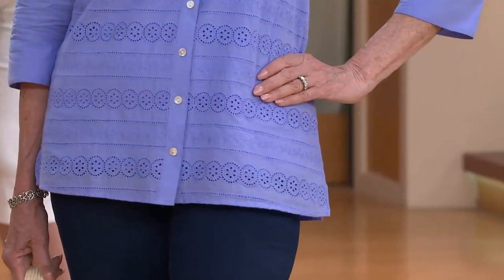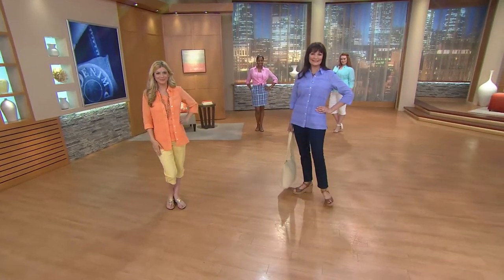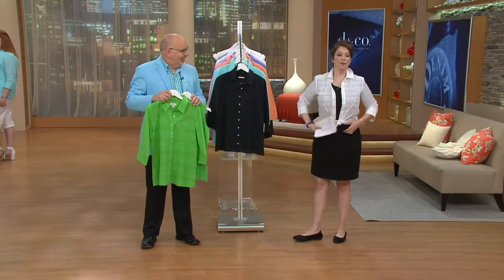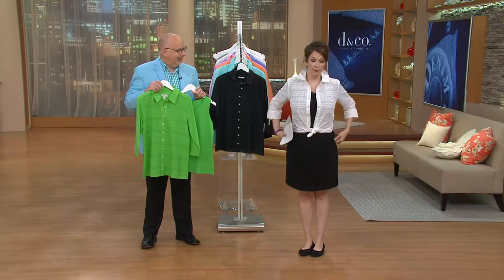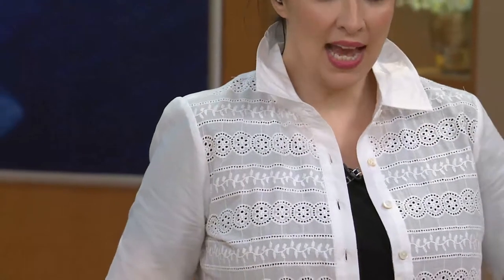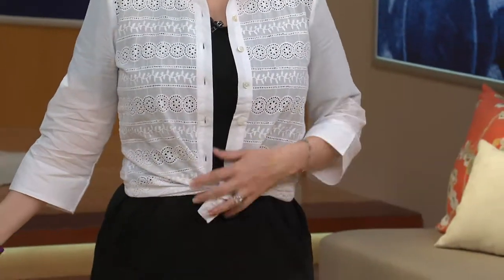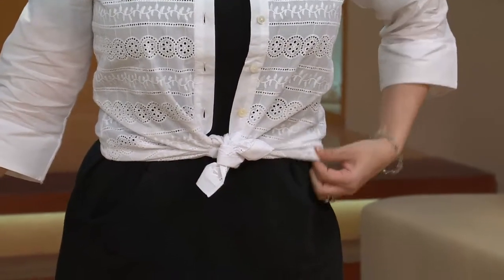Lilacs, for those of us who are gardeners, only last for such a short amount of time. The white shirt with the white tank — I took it and put it over this dress, and this dress is ridiculous. Tie it up, put this on — if you're like, oh, I spill everything on white, this is cotton and you're going to be able to wash it up easily. I'm wearing this in the extra small.